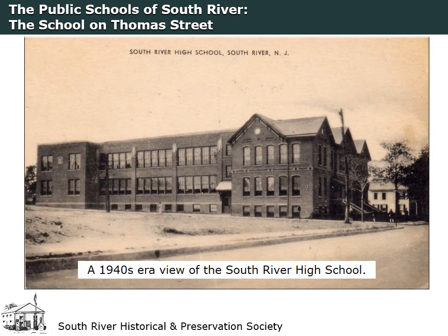In 1921, the building was remodeled and enlarged to accommodate the South River High School. The 1892 addition at the rear of the building was removed and an auditorium and other rooms were added.